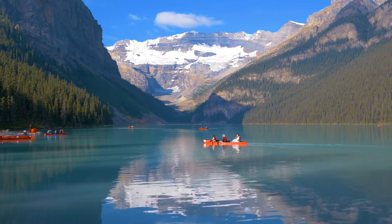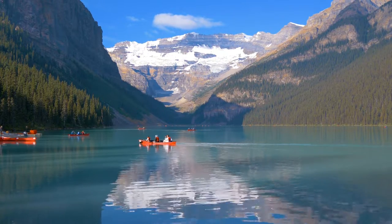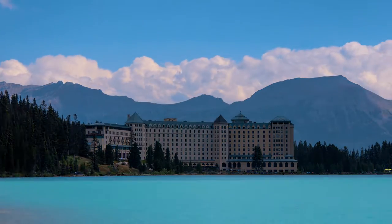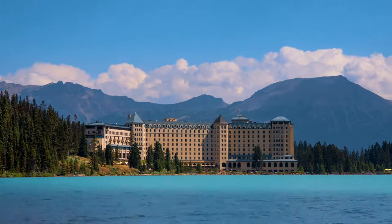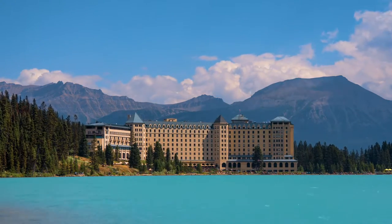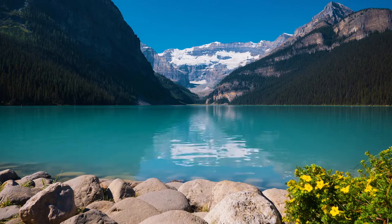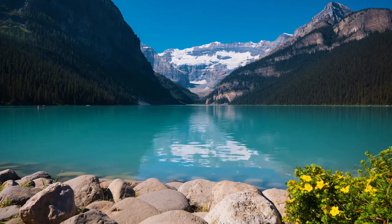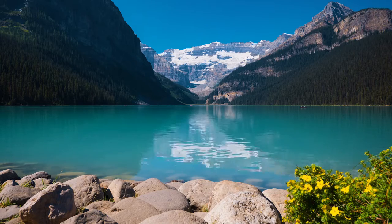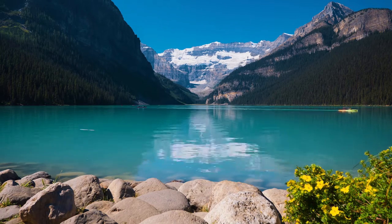High-peak mountains, glaciers, a stunning turquoise glacier-fed lake, and a famous majestic chateau. This real-life fairytale setting is Lake Louise, a little hamlet in Banff National Park in Alberta, in the Canadian Rockies. With an incredible backdrop of Mount Victoria, named after Queen Victoria, and a hanging glacier, this pristine piece of wilderness draws in millions of visitors a year.